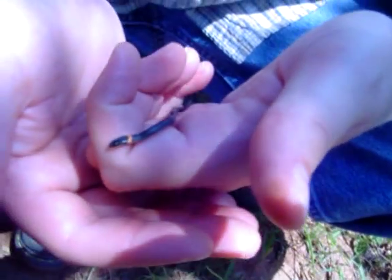Glad we found this. Very tiny. So wiggly. And we found it just in the middle of the trail here, right by the pond.